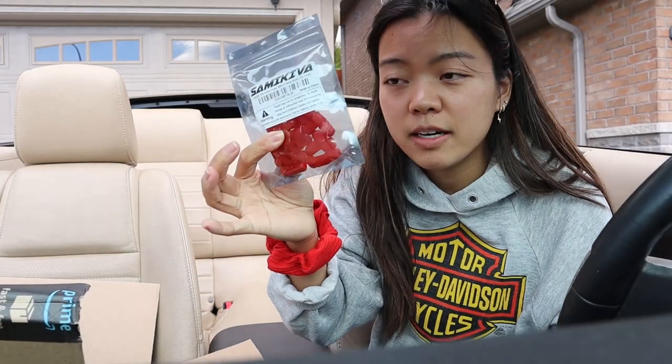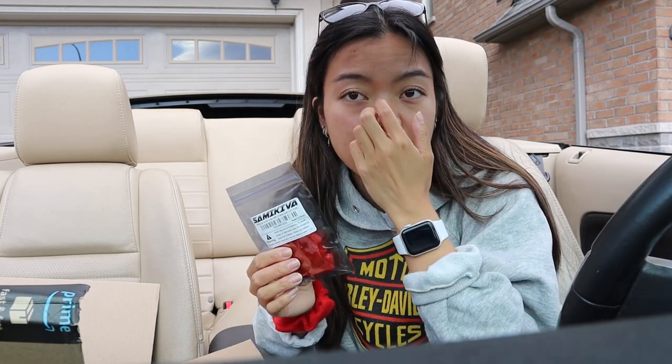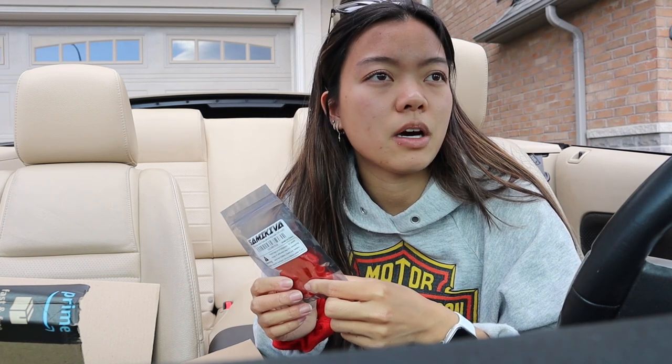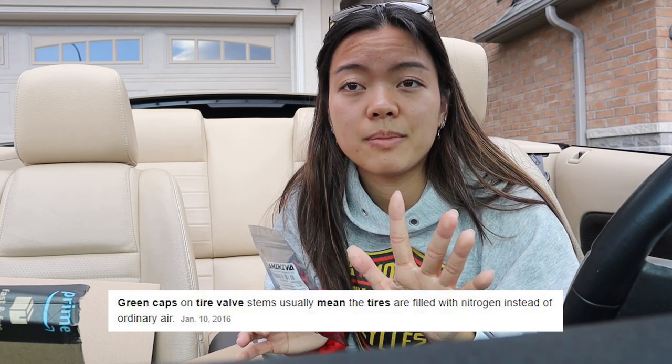I bought some car tire caps. There were really cool aluminum ones with the Mustang logo on Amazon, but metal caps can cause rust and other chemical reactions on tire caps. So I bought these red plastic ones instead, because the ones on it right now are green, which indicates you're supposed to use nitrogen — I think. I'm not 100% sure, so please don't come at me, but I don't like how the green ones look, so I bought red ones.